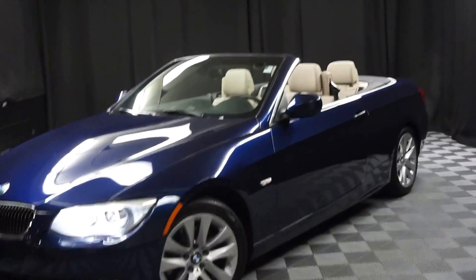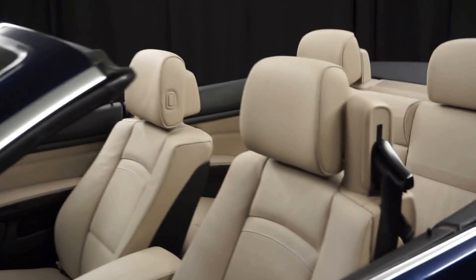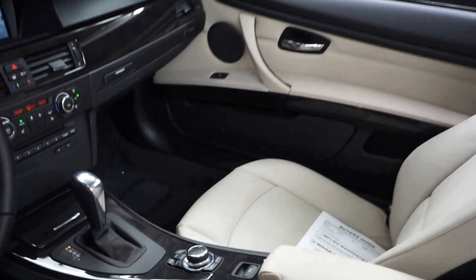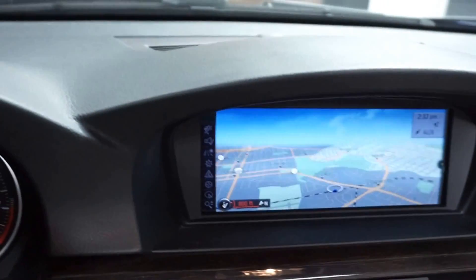All right, car shoppers, welcome back to Lexus Wilmington. Just adding to our inventory is a 2013 BMW 328i Convertible. This one is blue, it's got tan leather interior, power bucket seats, heated seats, CD, navigation.